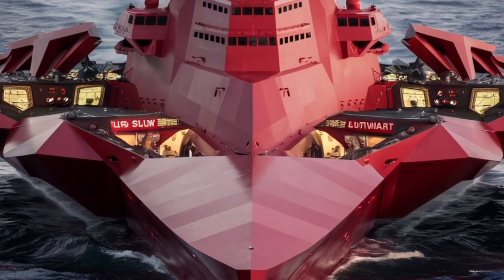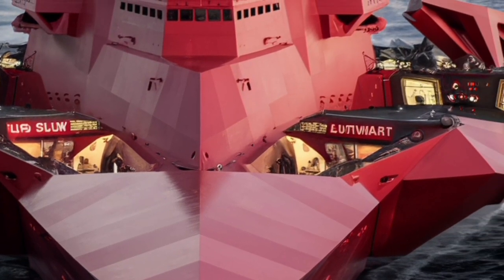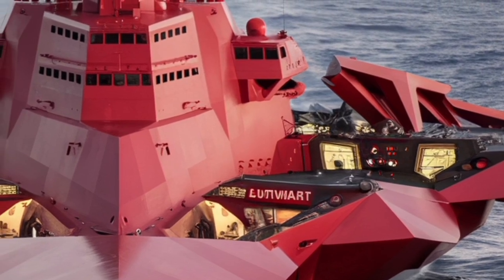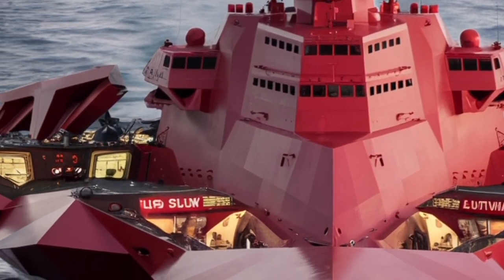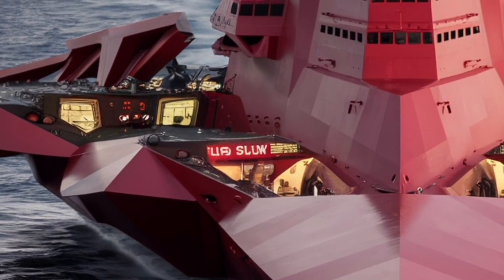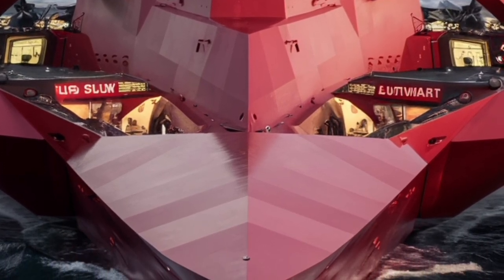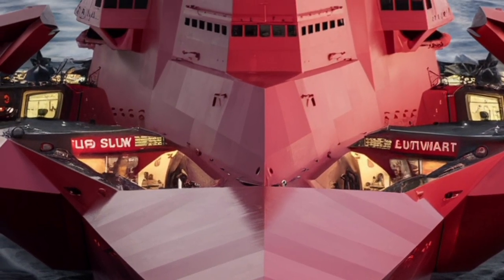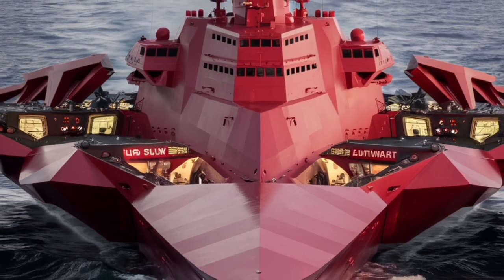While much of the focus tends to be on the ship's offensive capabilities, the Zumwalt also boasts robust defensive systems. It's equipped with advanced decoy launchers, close-in weapon systems for last-resort defense against incoming missiles, and electronic warfare suites capable of jamming or deceiving enemy sensors. This multi-layered defense architecture ensures that the Zumwalt is not only a deadly attacker but also a difficult target, with mission versatility spanning land attack, anti-air warfare, anti-submarine missions, and maritime security operations.